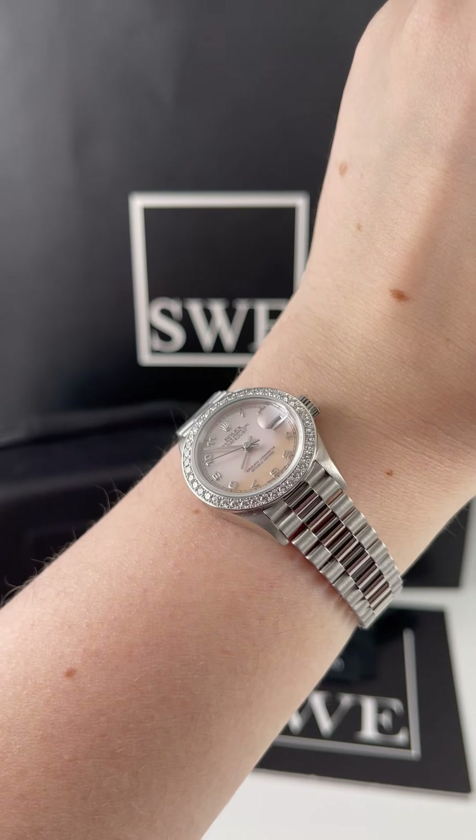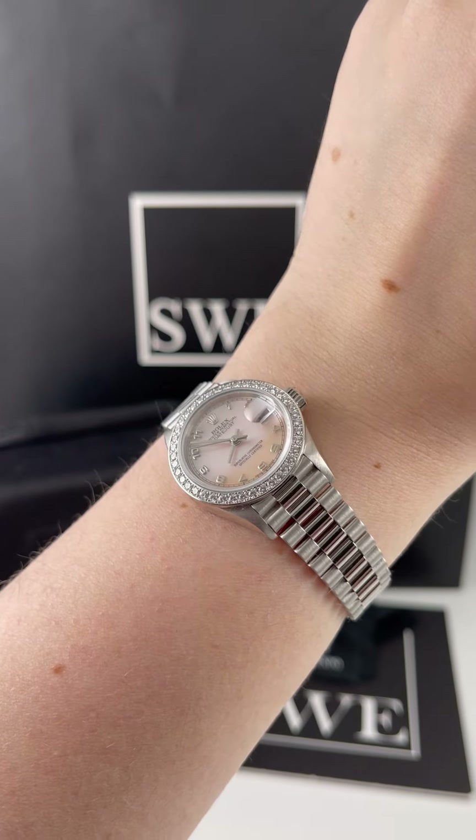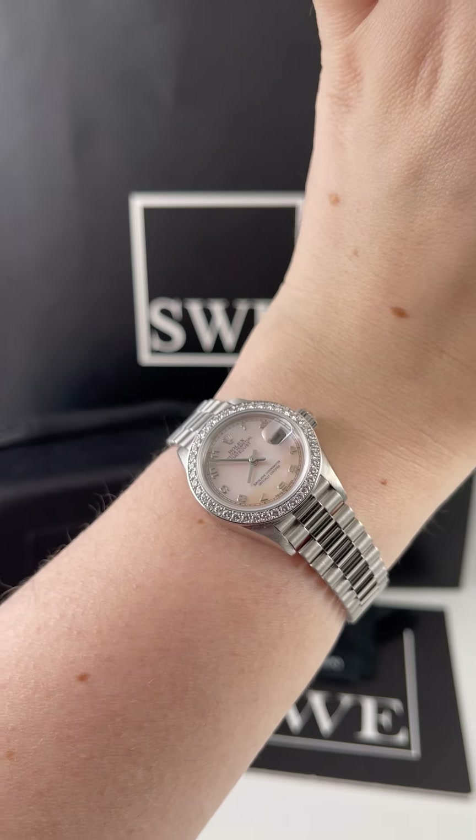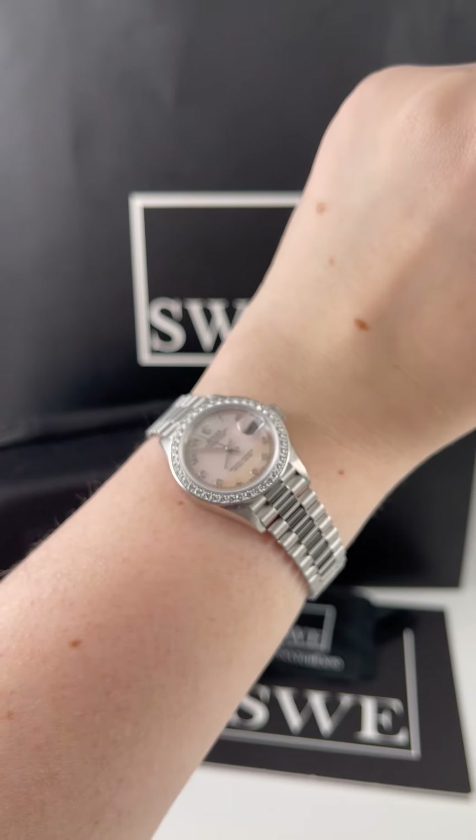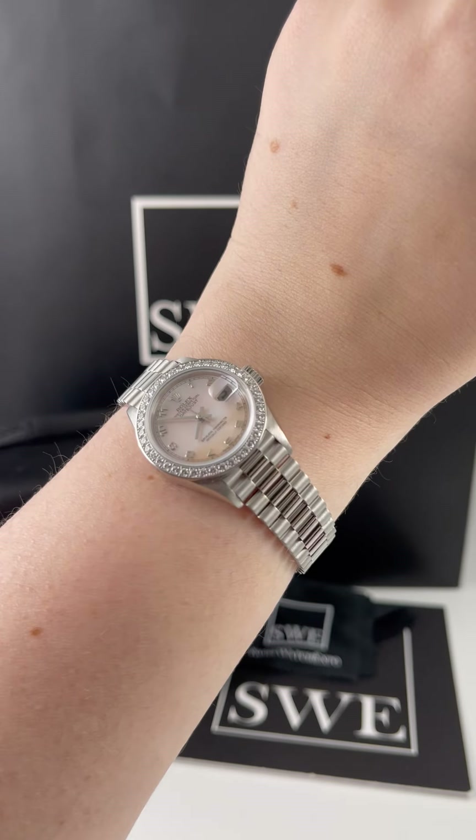It also has these beautiful Arabic numeral hour markers, which I think is really nice. It adds just a little bit of sportiness and casualness, but otherwise this watch still maintains its elegance and beauty.